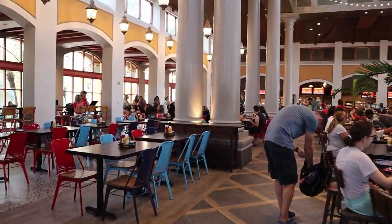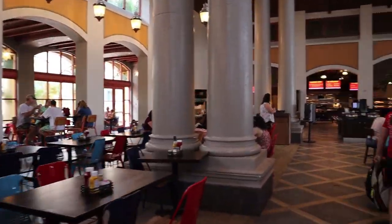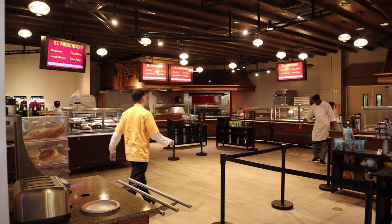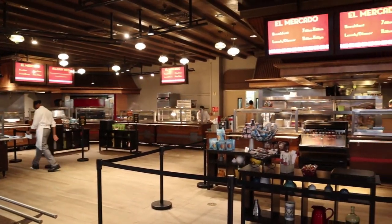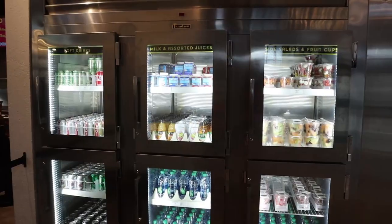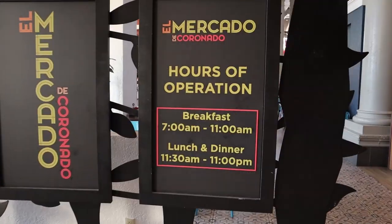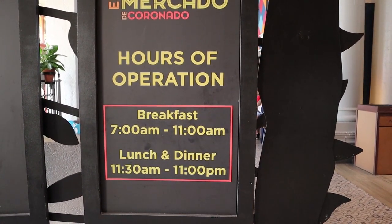Coming out of Rick's Sports Bar, we'll go into El Mercado — it is just changing into lunchtime, so I'll give you a quick overview. Plenty of seating; you can get your refillable mugs here. They're switching out right now at 11:15. They have all their different stations: pizza, salads, hot sandwiches, and burgers, plus grab-and-go cooler cases with pre-made salads, sandwiches, drinks, and chips. Hours are 11:30 to 11 PM for lunch and dinner.